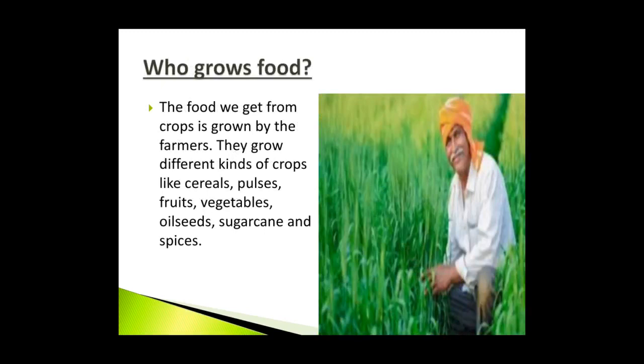Who grows food? The food we get from crops is grown by the farmers. They grow different kinds of crops like cereal, pulses, fruits, vegetables, oilseeds, sugarcane and spices. Farmers work very hard on the fields to grow crops.